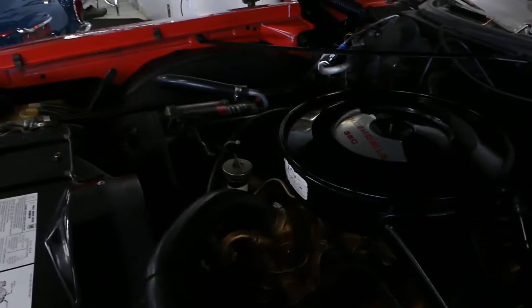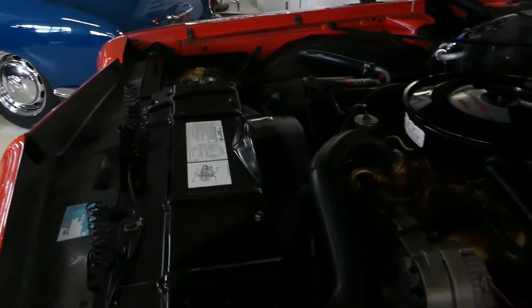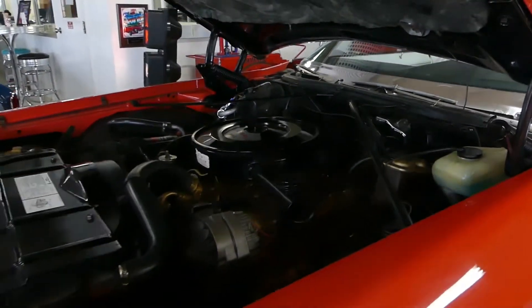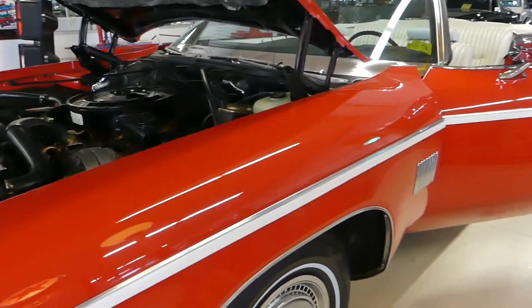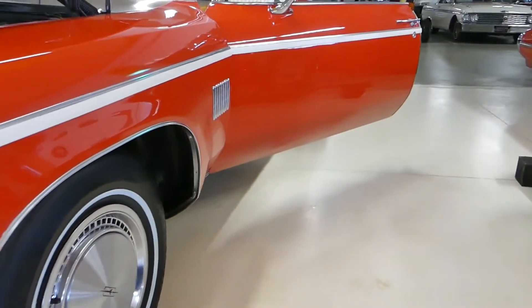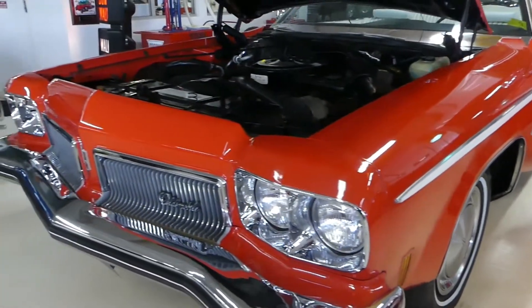Trunk is clean as a whistle — spare tire, jack, the whole ball of wax. You can tell the attention to detail as far as their cleaning is concerned too. For a 1973, go to our website at cruisingclassicsinc.com and check out the undercarriage and trunk pictures. Clean, clean car — beautiful bright work front and back.